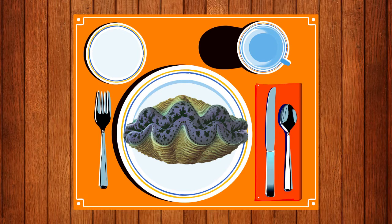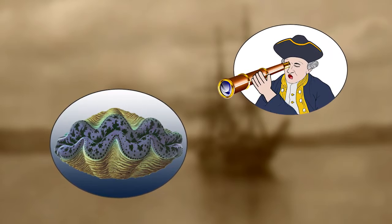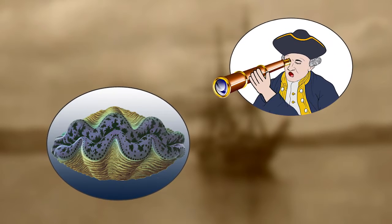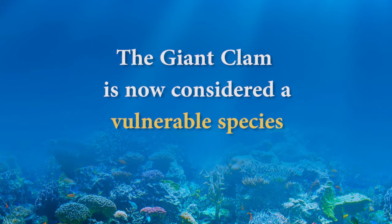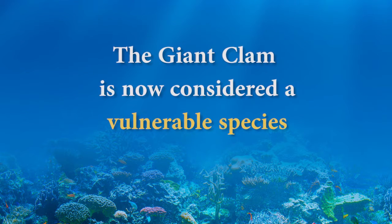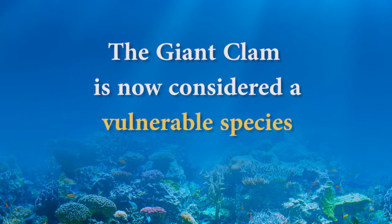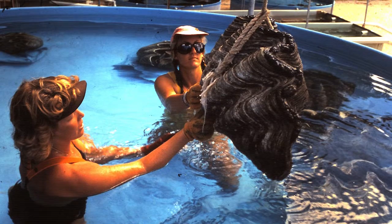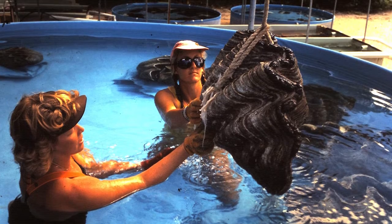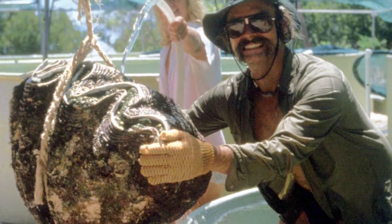Giant clams are still eaten and considered a delicacy in some cultures. When Captain Cook first saw one, he noted that there is a cockle so large that two men cannot eat one at a sitting. Because of this, giant clams are now considered a vulnerable species, so that people don't have to keep taking these endangered animals from the wild. Dr. Rick has long been working on the best way to breed and grow giant clams, and the giant clams in the aquarium are from research done in the mid-1980s.